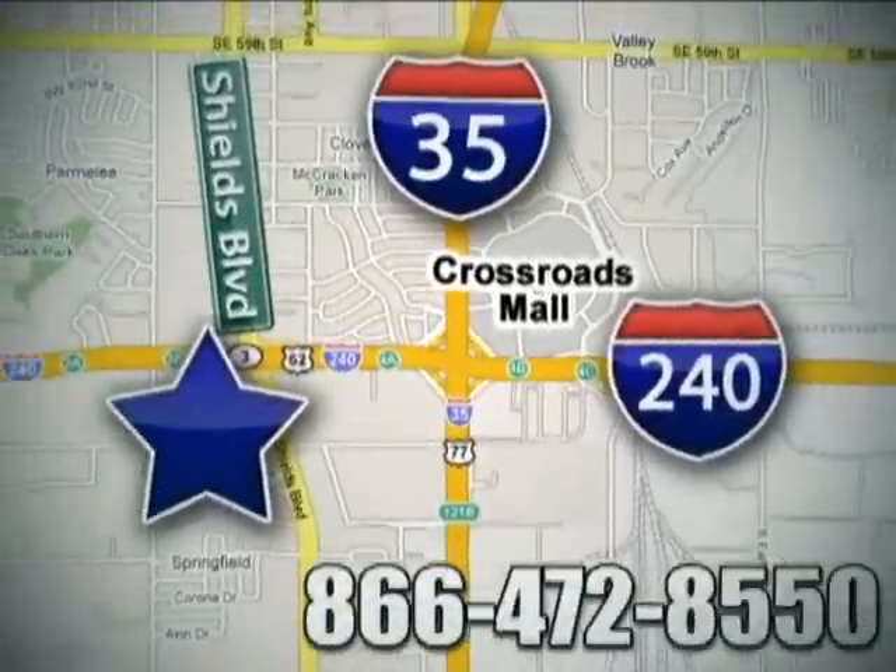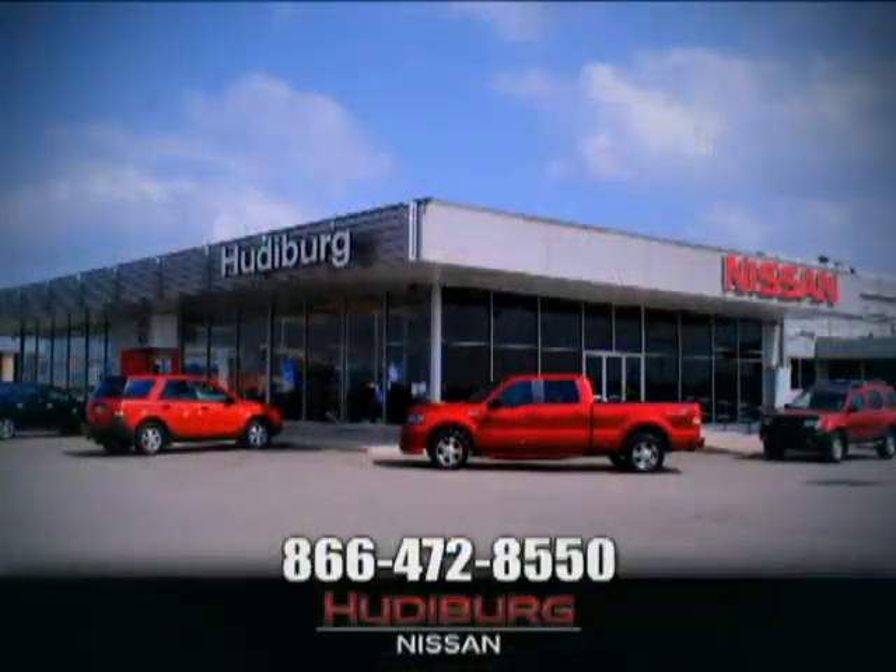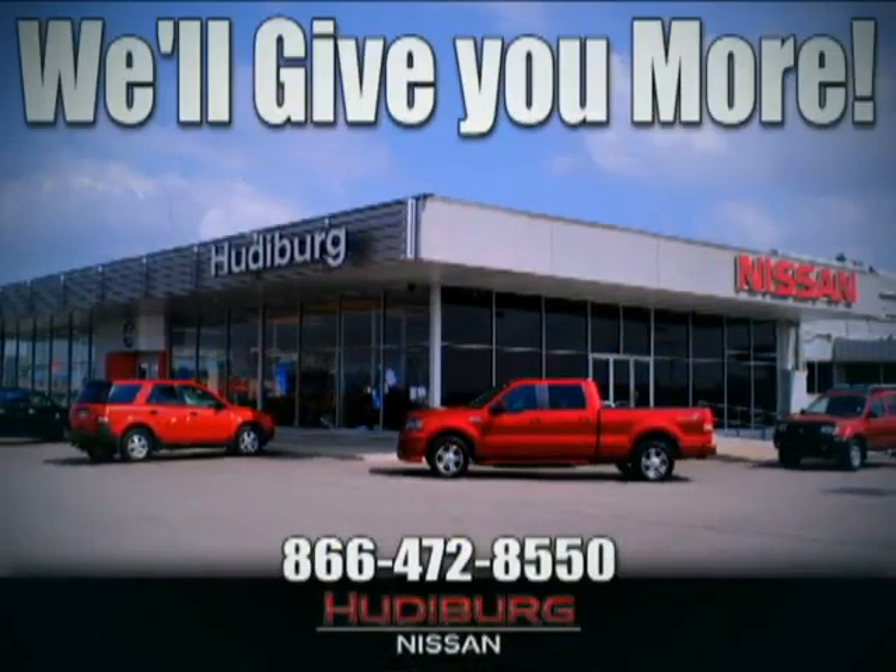We are conveniently located one block west of I-35 on I-240 and Shields in Oklahoma City. Remember, you can count on Hudeburg. We'll give you more.